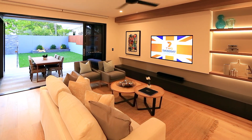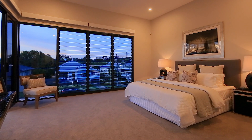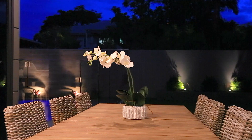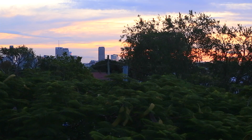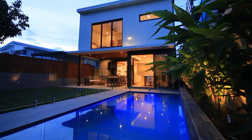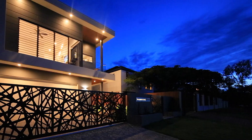Peacefully positioned at the crest of a hill, within an exclusive Norman Park enclave and just a short stroll from local cafes, shops, schools and parkland. This exceptional residence goes above and beyond in the creation of true family luxury.